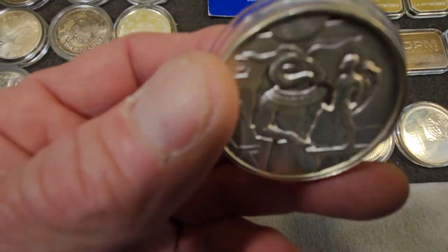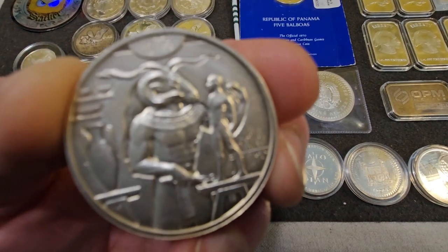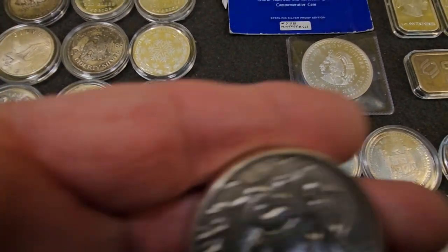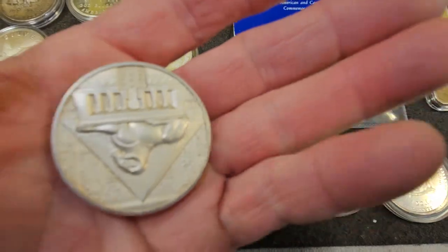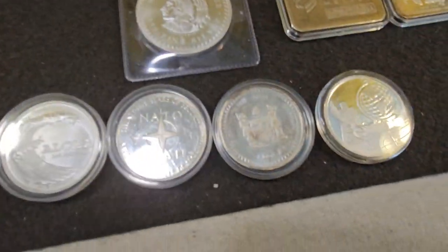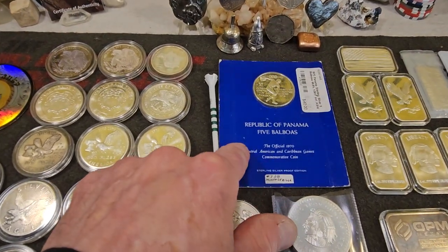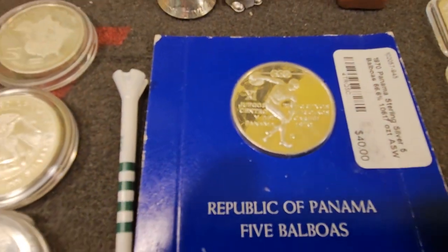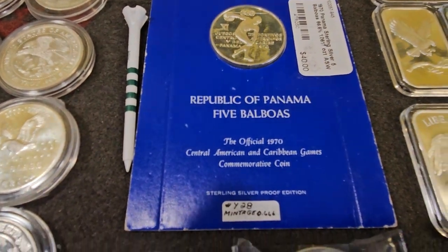This piece is a really nice two-ounce piece. Really nice — if I can get it to focus. Then I have a two-ounce Aztec. This is 925. It is a commemorative piece — five Balboas — and it is Sterling, as I said.